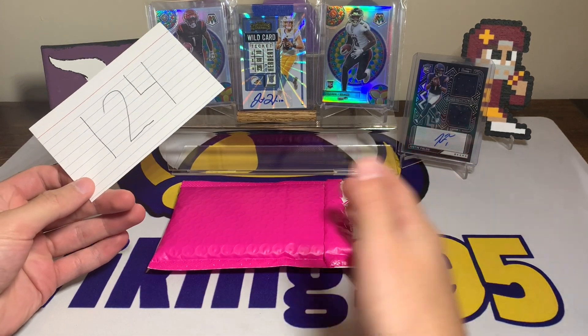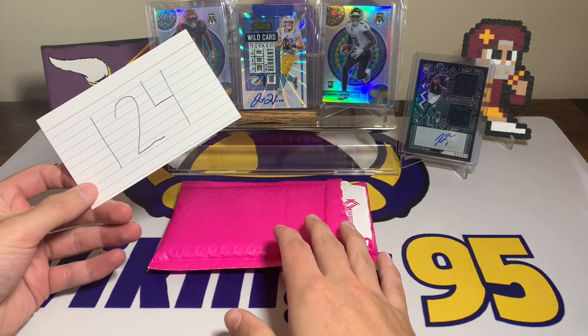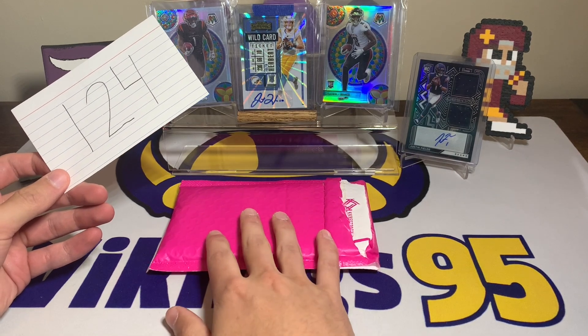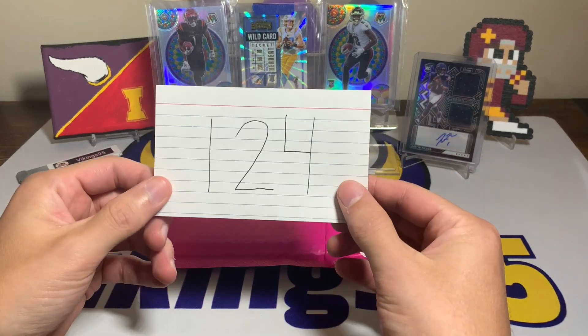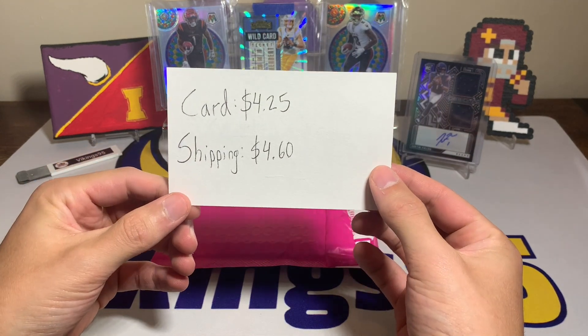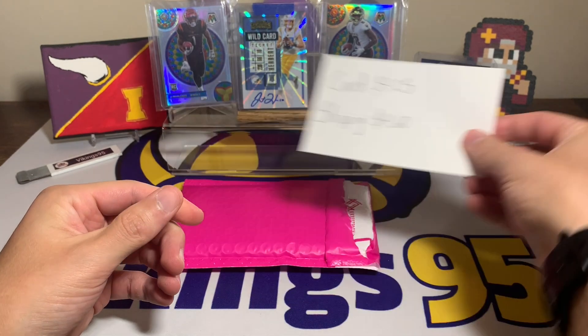Today I think we got a pretty decent deal, and it just goes to show that some of these hobby boxes you can pull cards that don't go as well on the secondary market, but those hobby boxes are still hundreds — or thousands — of dollars depending on the box. This one, episode 124, we got the card for four dollars and 25 cents; shipping was four dollars and 60 cents.